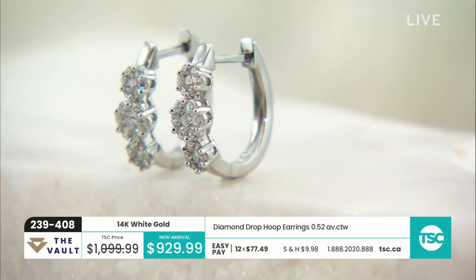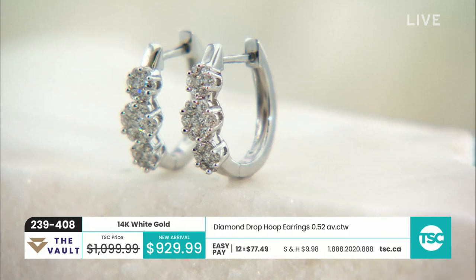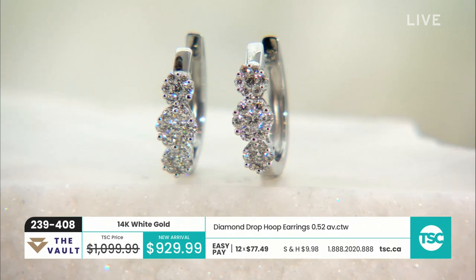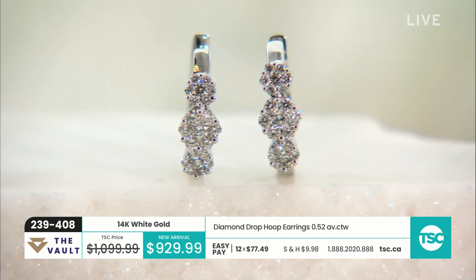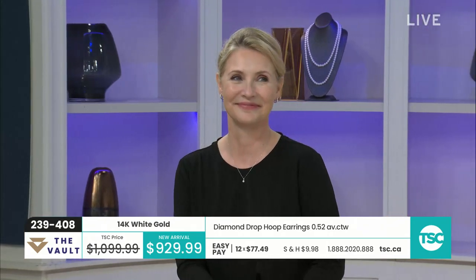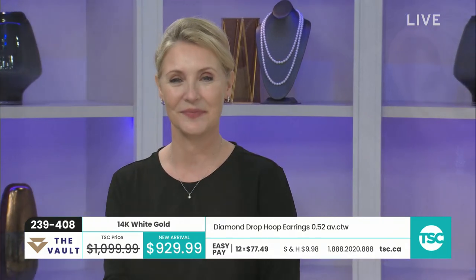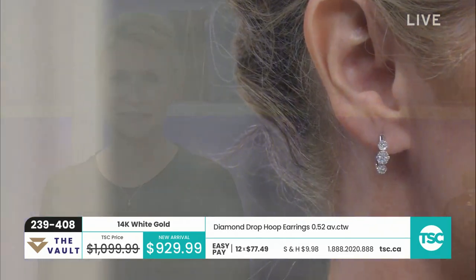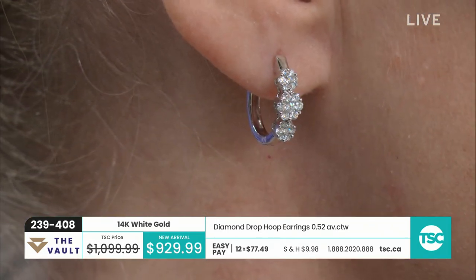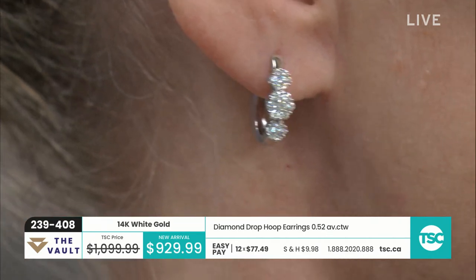Sean, you just read my mind — I swear to you I was just thinking I'd love to hold that bracelet and you passed it to me. That was kind of scary. All of a sudden — do you want to know what else is going on in your head? Wait a second. It's so gorgeous, isn't it? It is so beautiful. And so are the earrings.